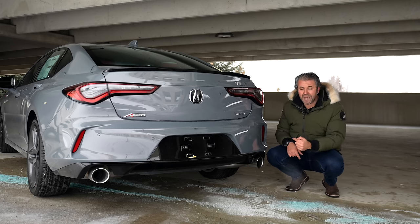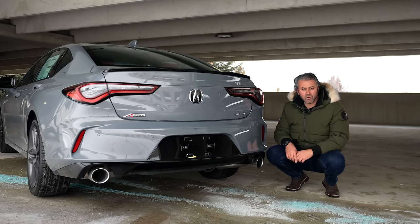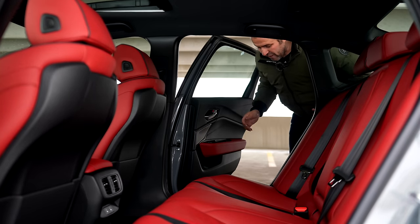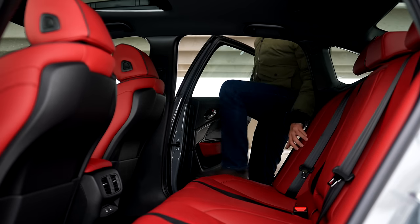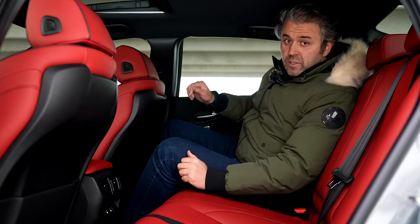At the bottom, we have an aggressive blacked-out diffuser matching the top lip, which really gives it that aggressive look at the back. Now let's jump into the interior, starting first with the second row. It's so clean in here — I don't want to get in with my dirty shoes, but I have to show you what's new for 2024.